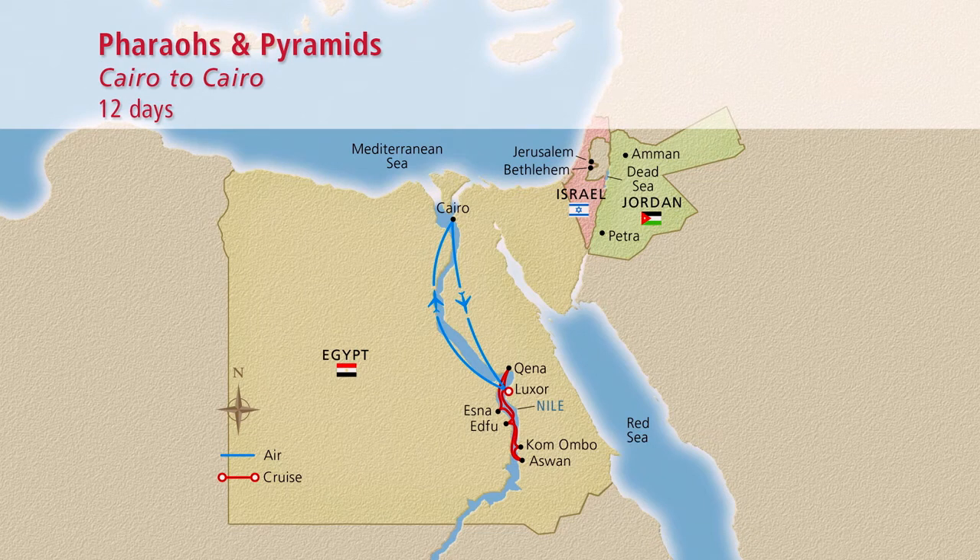On this intriguing 12-day itinerary, you can immerse yourself in ancient secrets long buried in desert sands, while enjoying the welcoming culture of Egypt as you explore with Viking.